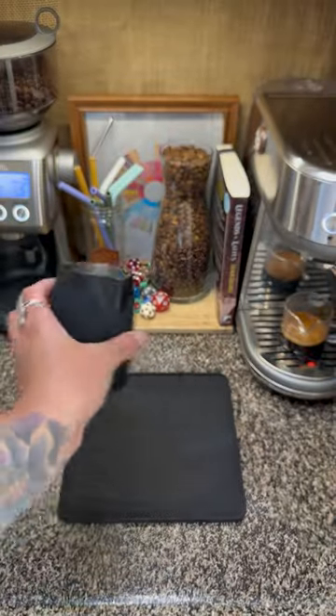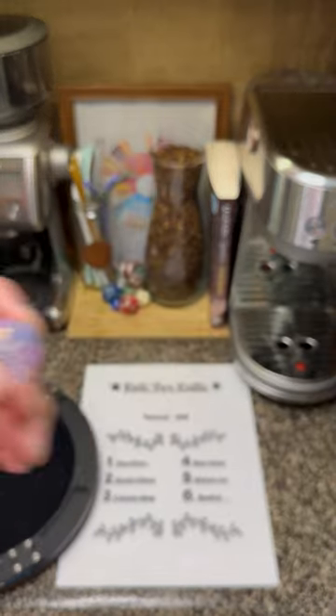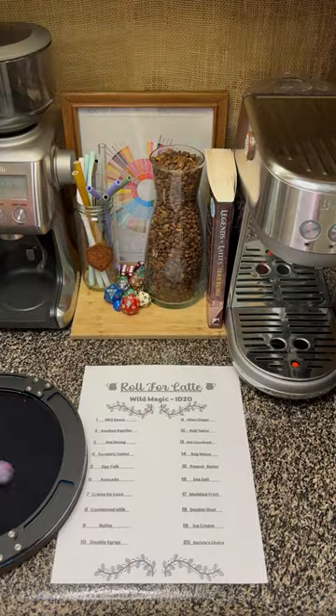Have our handy-dandy milk pitcher at the ready. And now we'll go ahead and see what vessel this is going in. Four — it's Beer-Stein. Now our bases are covered.